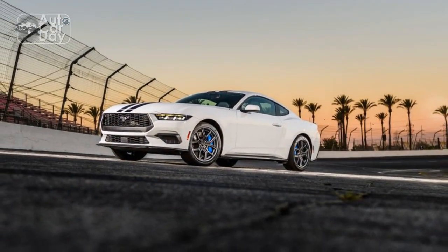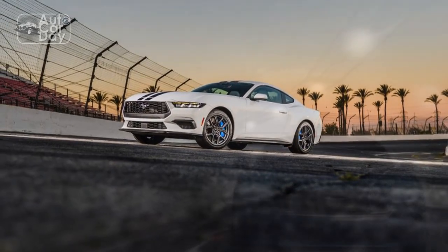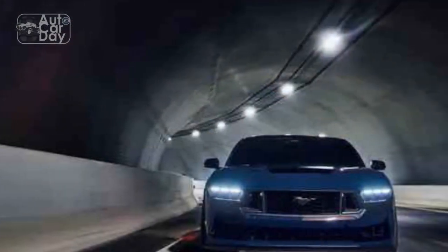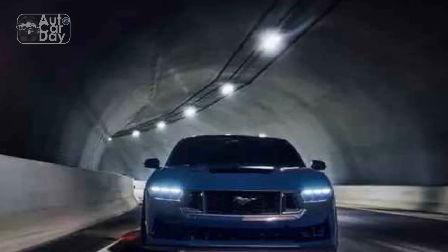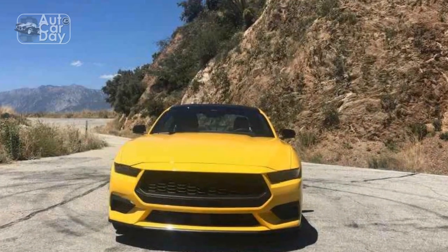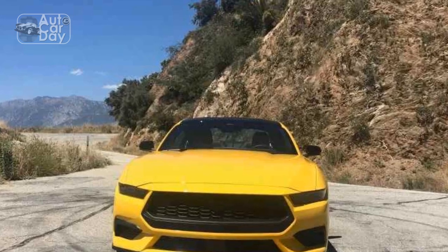Pro 2: Engaging driving experience. Ford's commitment to delivering an engaging driving experience remains intact in the Mustang EcoBoost. With a well-tuned chassis, responsive steering, and precise handling, the car excels on both straightaways and winding roads, offering a thrilling and confidence-inspiring ride.